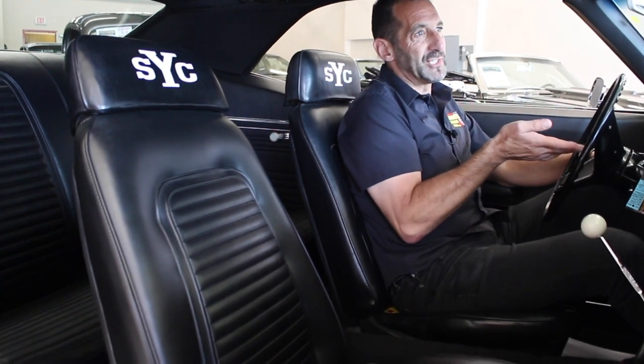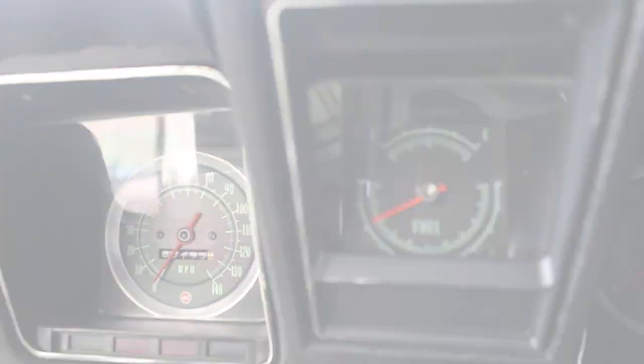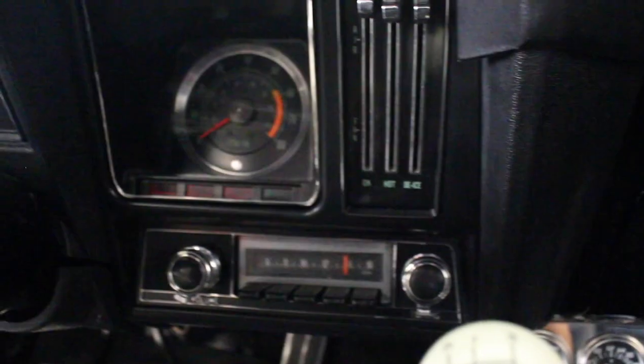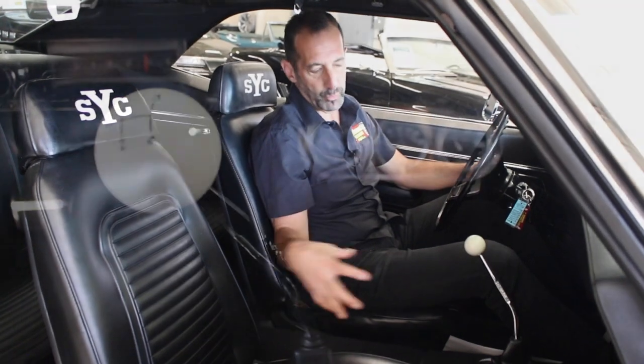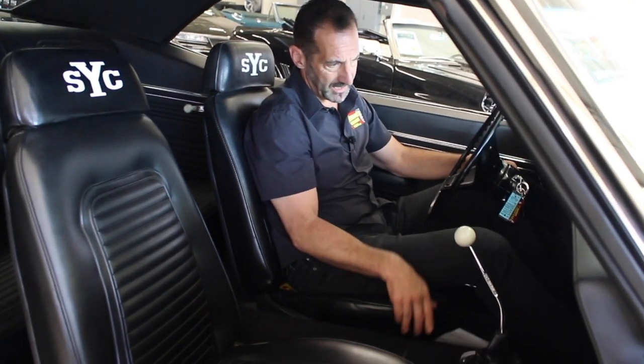This has the full gauge package as well — you're talking about the 140 mile-an-hour speedometer instead of the standard 120, and you have the 8,000 RPM tach. These cars, whether it was a COPO or a Yenko, a lot of them didn't have consoles in them. I love a console, and if you want a console, we can install one in this car — it's a nice little touch. The COPOs did not come with consoles; the Yenkos did. Some did, some didn't. So that's your choice.